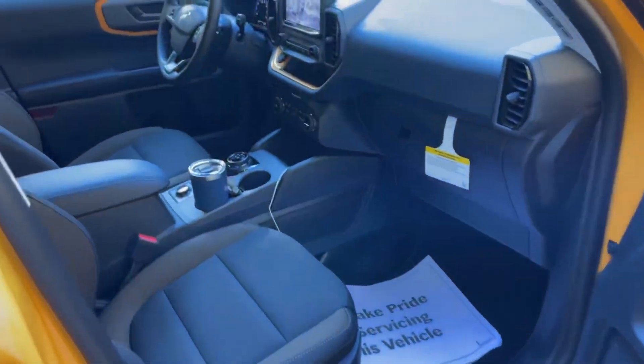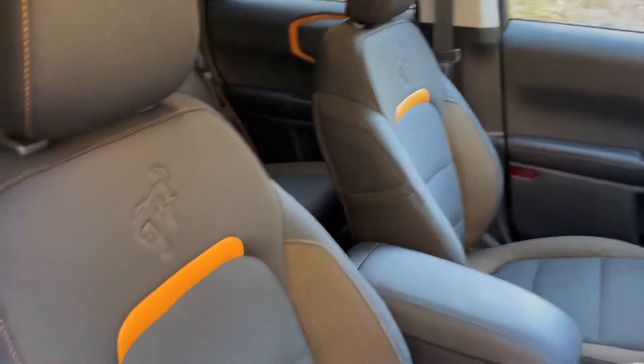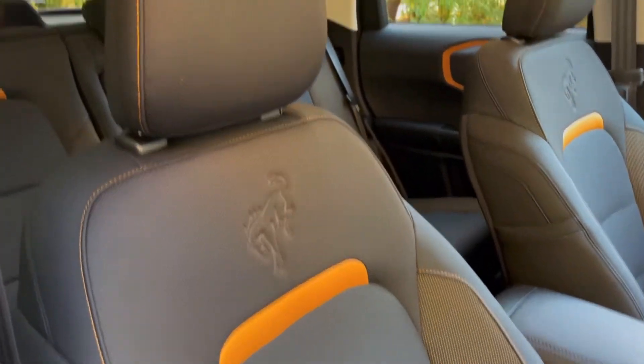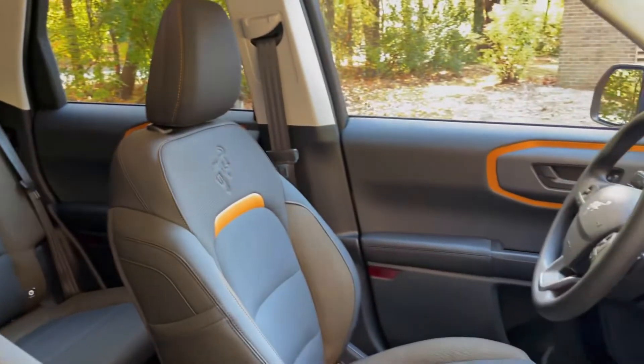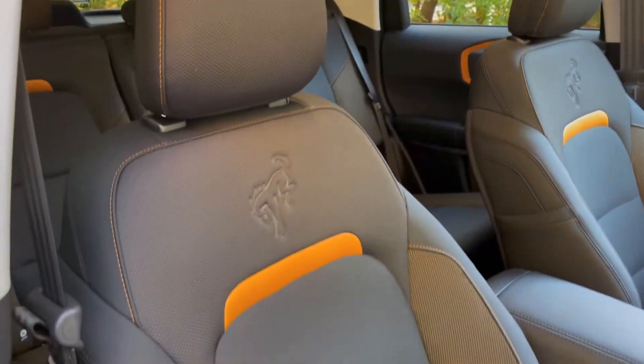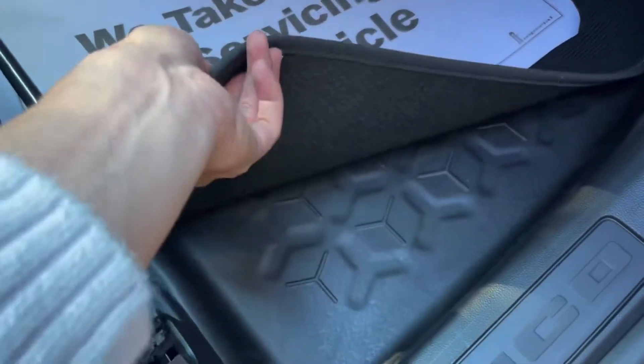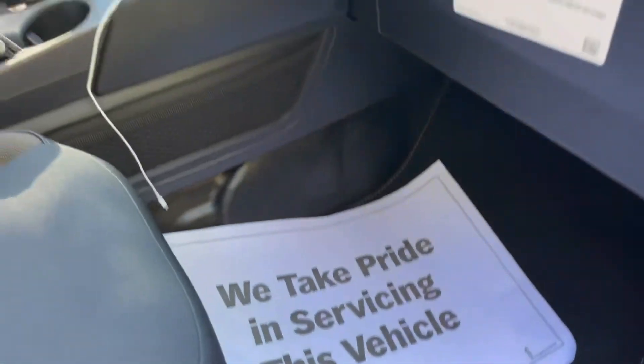Up front you can see another cool Badlands detail — you get orange accent colors, which really coincides with the Cyber Orange exterior. Same deal up front: rubberized floor with standard cloth floor mats.